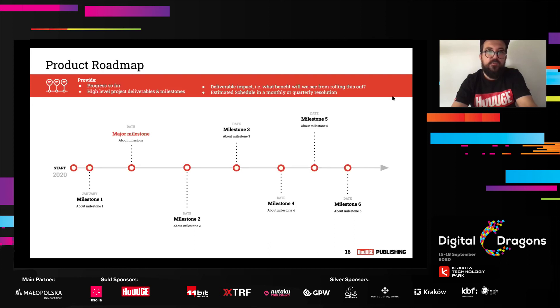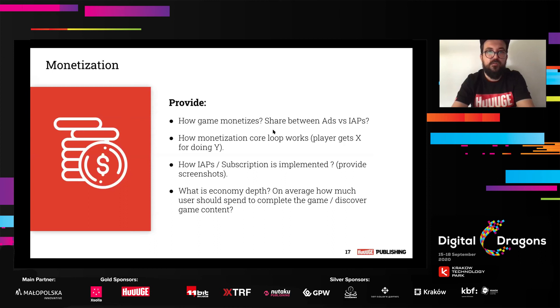Another slide is about roadmap. The roadmap should show the progress you've done so far but also how you plan to deliver milestones in the nearby quarters or months — an estimated schedule in monthly or quarterly resolution. It's always good to put some kind of numbers or expected benefits. For example, 'introducing live events — we estimate it will have an impact on retention by X.' Always measure your milestones by some kind of number.